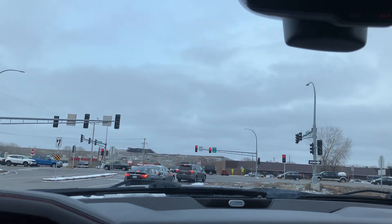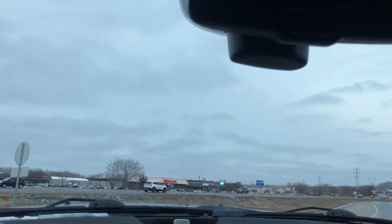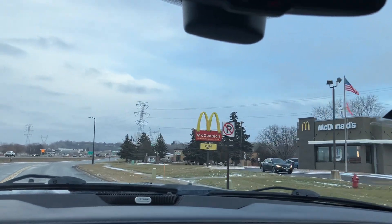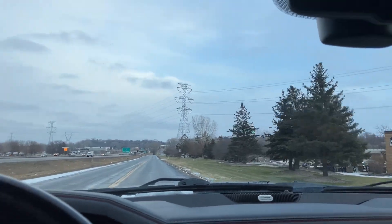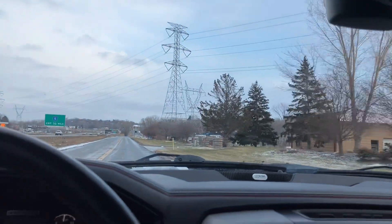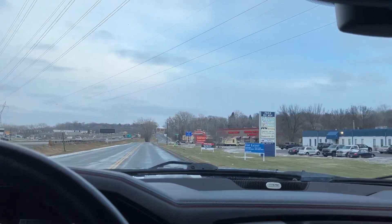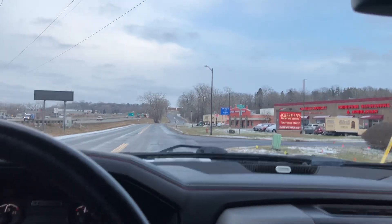We respect people that like Hemis. I always say if you're going to get a full-size truck, get it with a V8. Let's let you listen to that Corsa exhaust — sounds amazing. Shifts nice, drives straight, handles the bumps. This is a solid truck, folks.